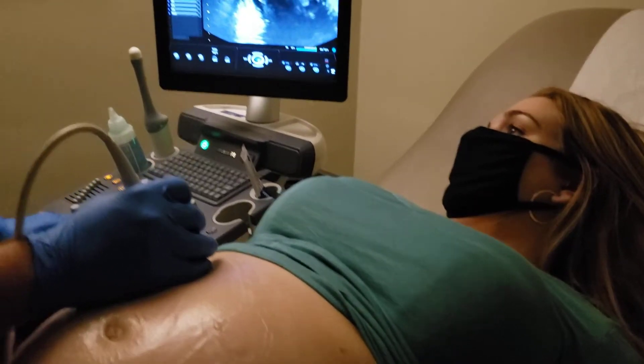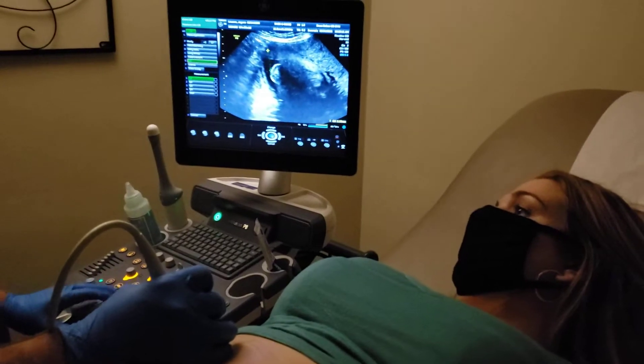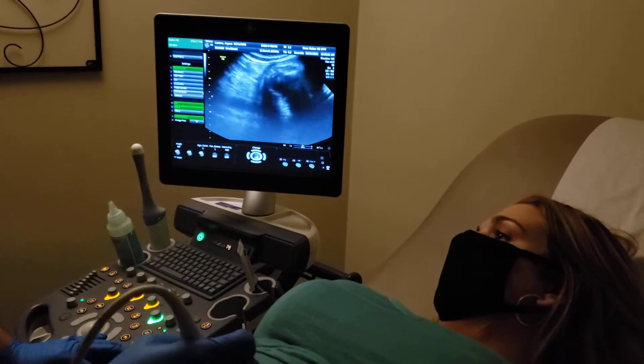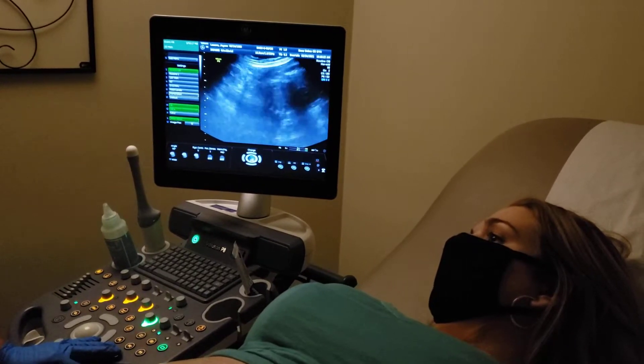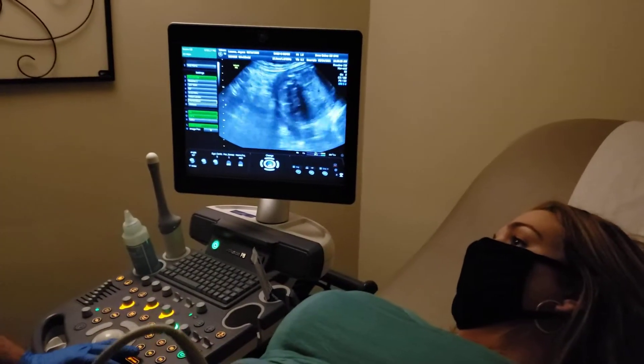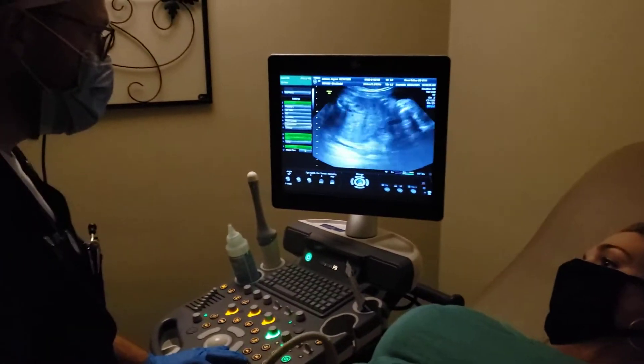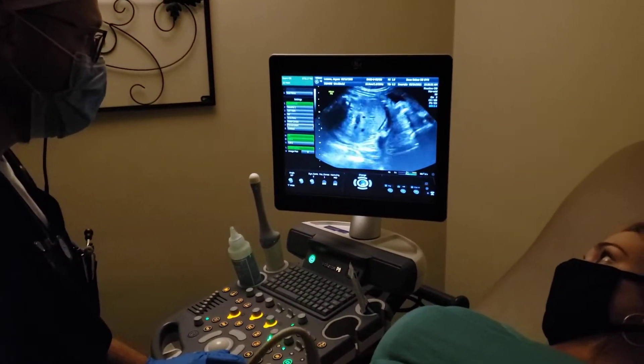So baby's head down. Does that matter right now still? It's probably, it doesn't matter yet. 34, 35 weeks is when we really say, okay, baby's probably going to stay in this position. So baby could flip, but it is unlikely to flip at this point.